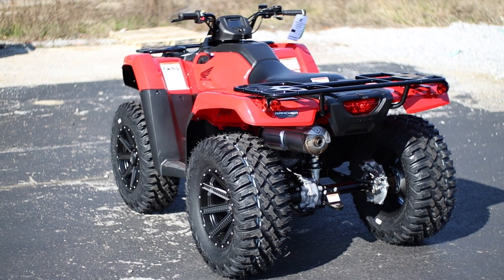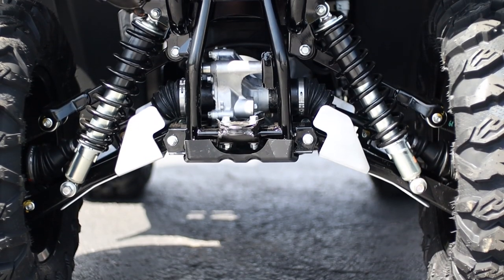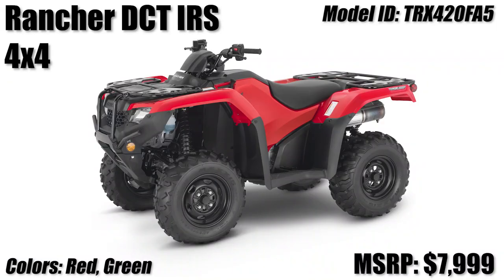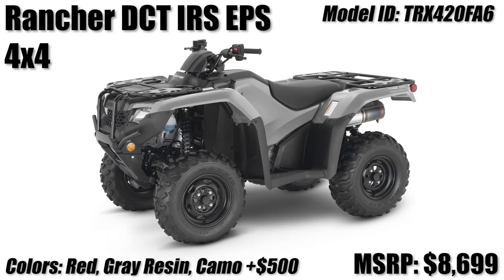Followed up by the next two models where we get away from Honda's solid axle rear suspension in favor of independent rear suspension, or IRS as it's commonly referred to. You have the Rancher DCT IRS coming in at $7,999, or if you'd rather make life easier for yourself in the steering department, you can get the same model with EPS for an additional $700.